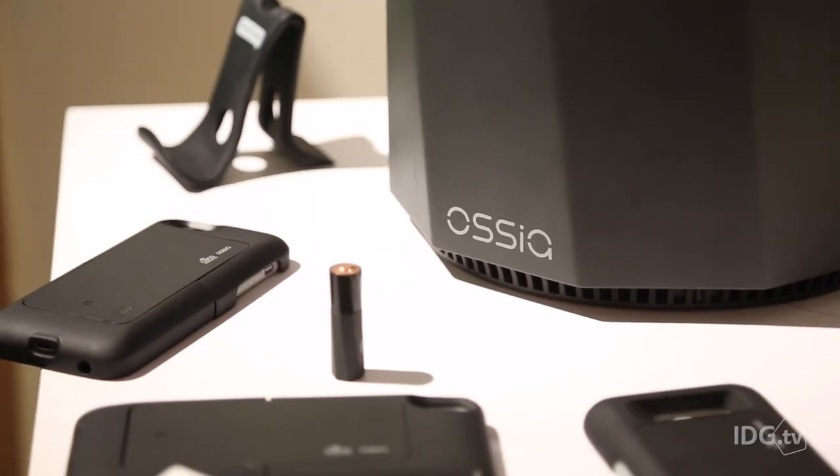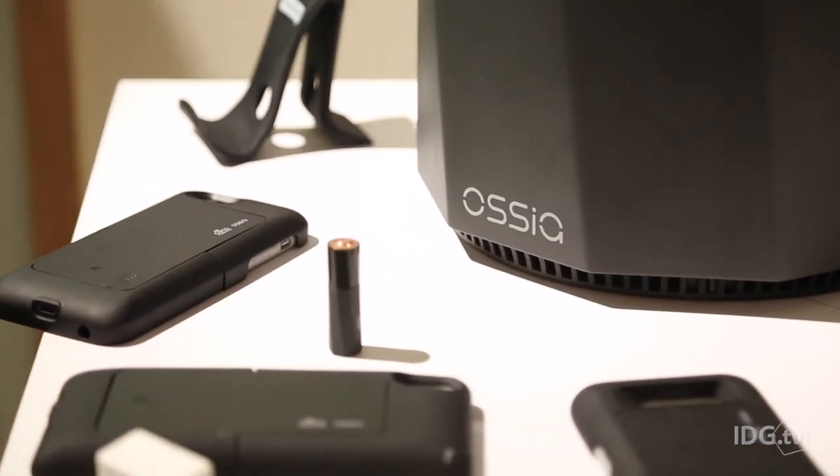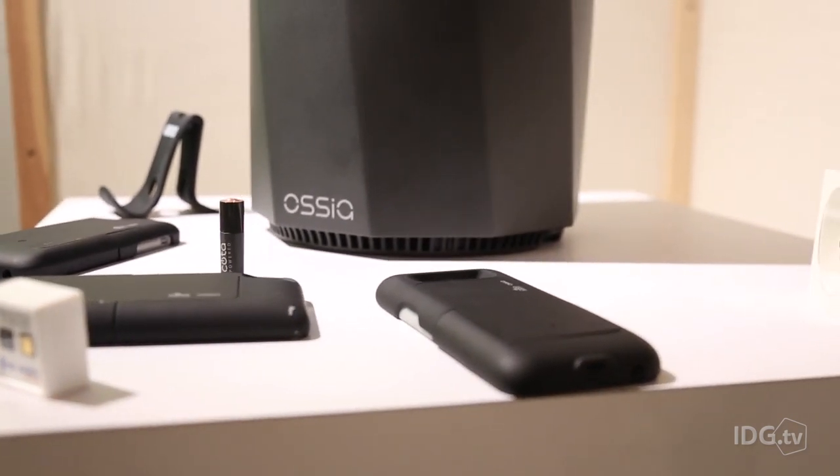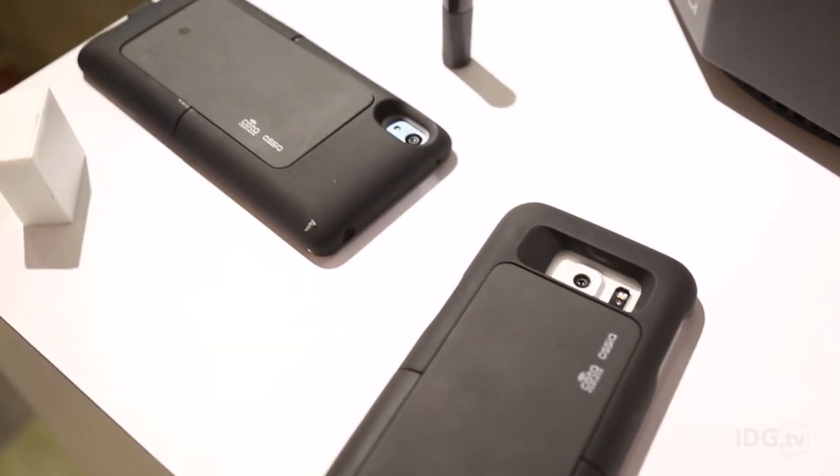So how is this going to become a reality? Ossia tells us this is going to enter production in the fourth quarter. But before that, what we're going to have is these chips built into sleeves for your iPhone and your other mobile devices, powering them on the go.